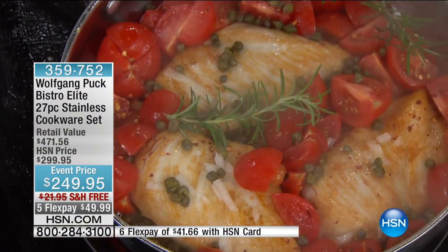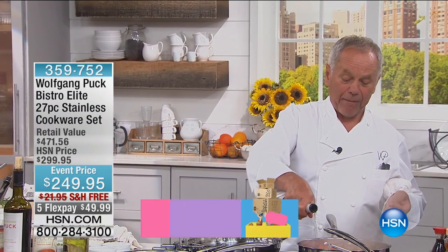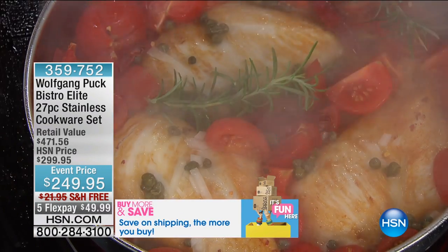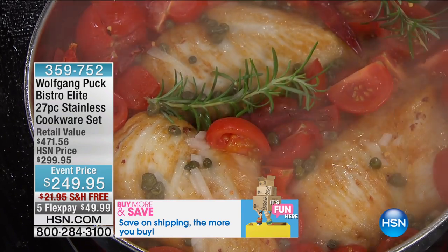I actually got them on sale when they were lower than this price. Even this price is really an amazing price when you look at the size of the pans. I love every single pan. I use them every day. Thank you so much, Carolyn, for calling us. Thank you and enjoy the pans.